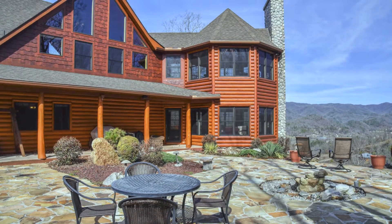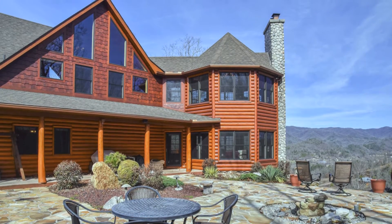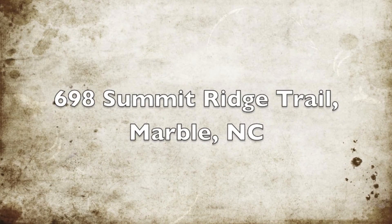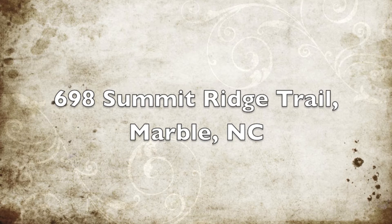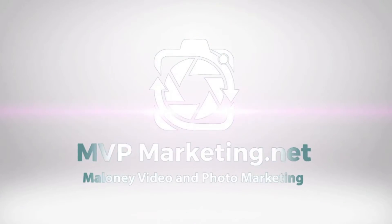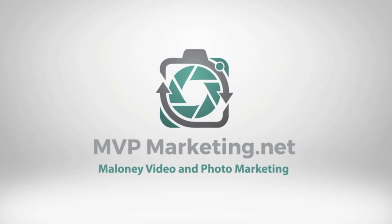Come take a personal tour of this spectacular mountain log home today. Thank you.